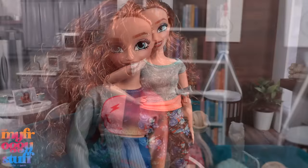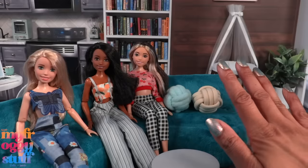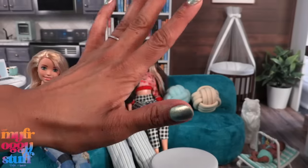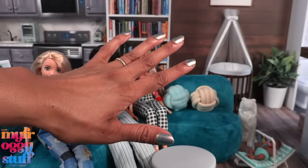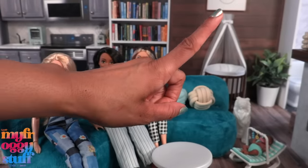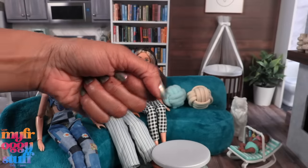Here she is on a curvy wearing Hair Amazing curvy clothes. Thank you for joining us for another "does the fit fit." Like, comment, share, and subscribe — don't forget to ring the bell and follow us on Instagram at My Froggy Stuff, The Frog Vlog, and Bella of My Froggy Stuff. We'll see you next time, bye!